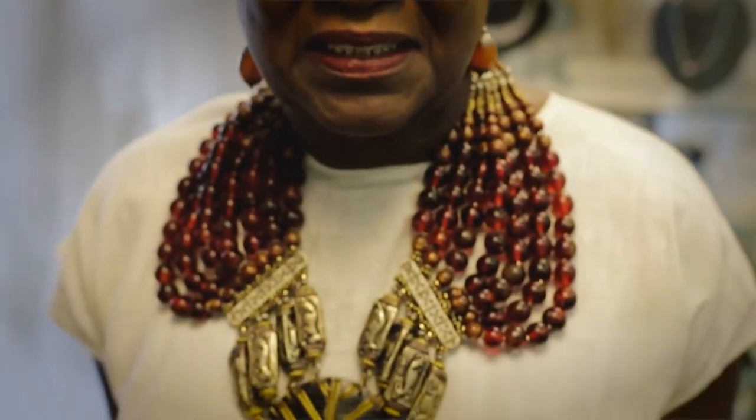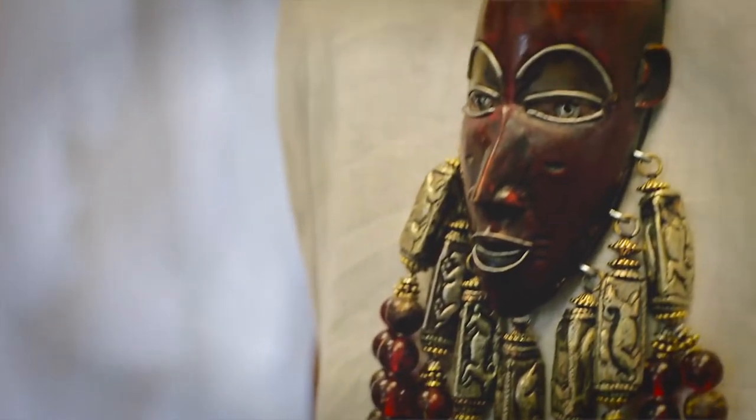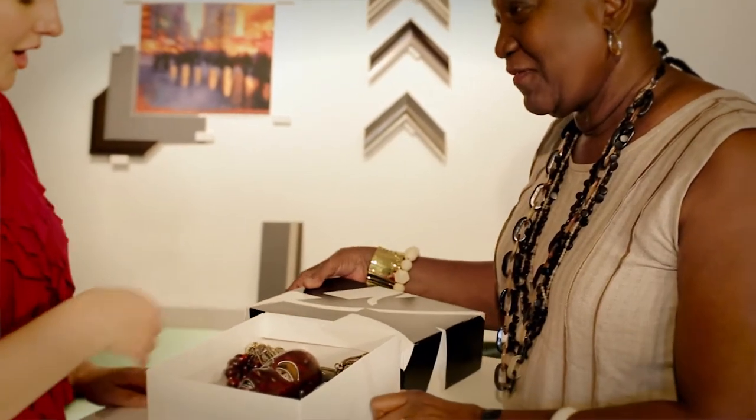My name is Pat Horne-McGee. While in Chicago this spring I bought a wonderful necklace — it was more than a necklace, it's probably wearable art. I wanted to be able to do something with it besides wear it and to have it displayed in the house. So I brought it to Pierre-Paul and asked them to build me a box or something. They did more than that.